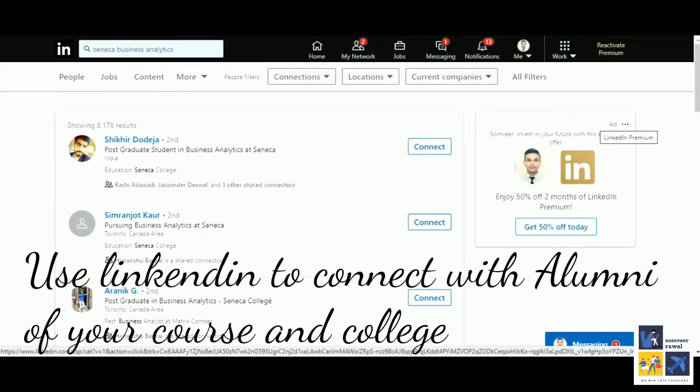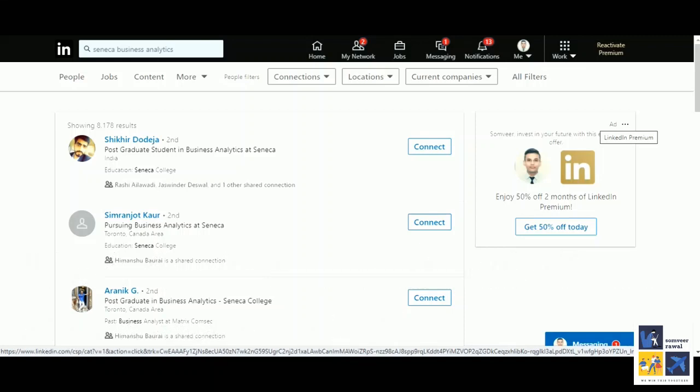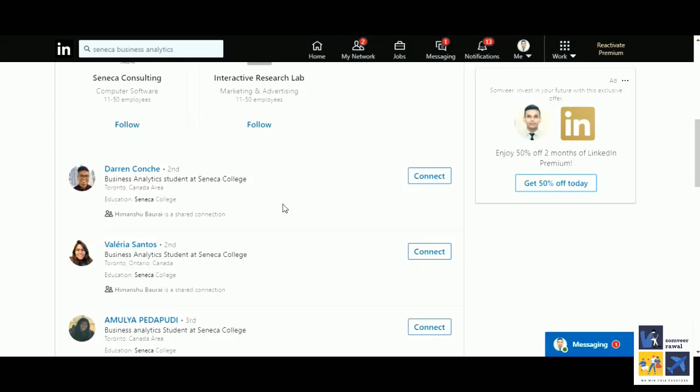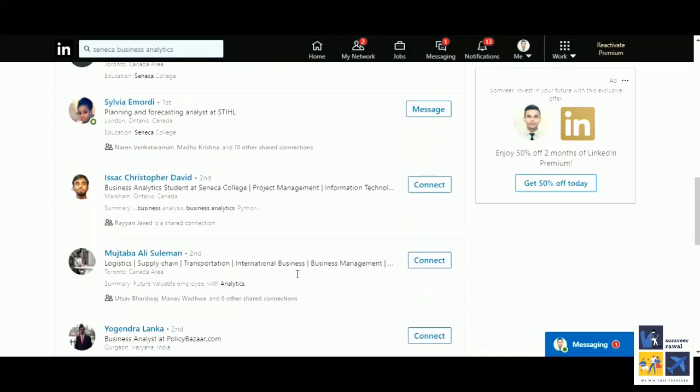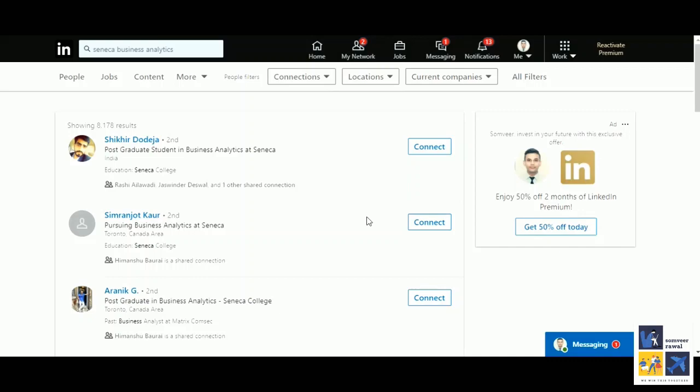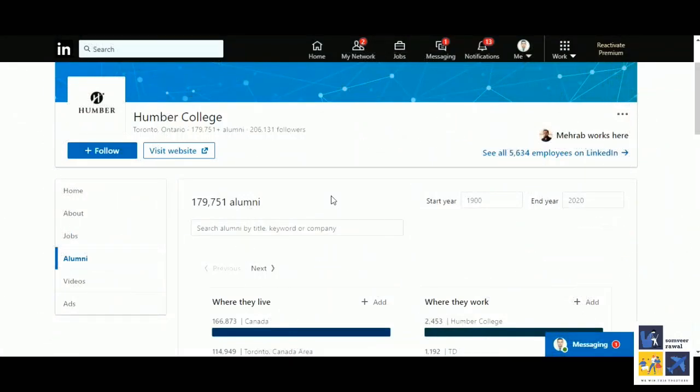Use LinkedIn to find out more information about the colleges and courses you have chosen — their job prospects and people who have already done the course, where they are working and what the job prospects are for that college. I have searched Seneca business analytics on the LinkedIn search tab. You can create a profile there if you don't have one. When you search it you will find several people — these are 8,178 results of people who have done business analytics at Seneca College. This way you can connect with people and talk to them about the course, take their feedback, and find out the alumni of that particular college.